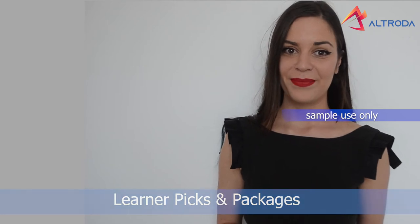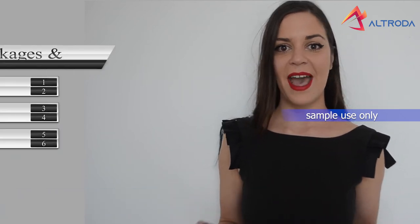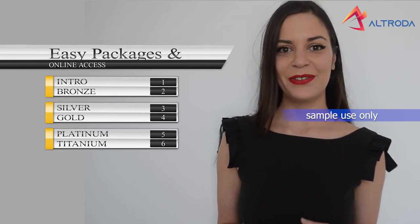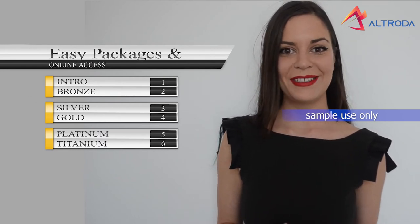Learning picks and packages. Easy packages and online access: Intro, Bronze, Silver, Gold, Platinum, Titanium.